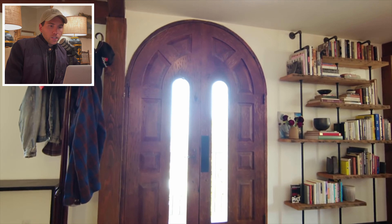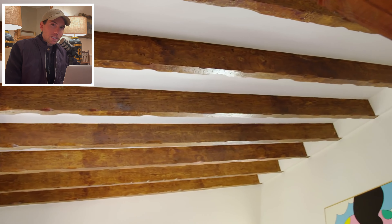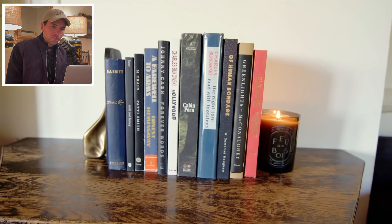What drew G-Eazy to this house initially was its warmth and homey kind of vibe — kind of Spanish Moroccan style. He purchased this Hollywood Hills home in 2006 for around $1.7 million. Depending on the exact location in the hills, I'd say it's worth around two and a half to three million bucks today.